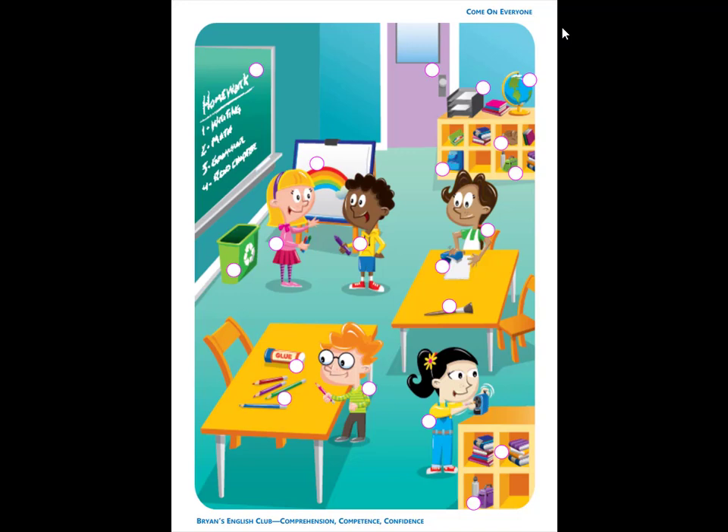Number 7. It is the door to the classroom. The door is not open. It is closed.